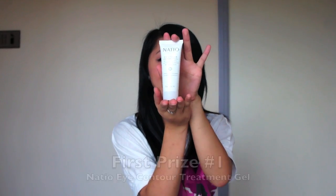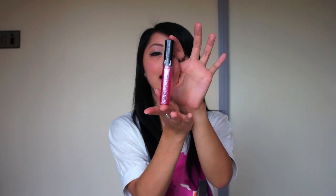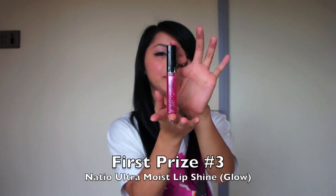Starting off, they're going to receive a natio eye contour treatment gel — it has cornflower, cucumber, chamomile, and calendula to help with puffiness and dark circles. Secondly, they're going to receive a natio eyelash and eyebrow gel, or clear mascara as it says on the packaging — you guys have seen me use this all the time in my makeup tutorials to set my brow liner after I define my brows. Thirdly, they're going to receive a natio ultra moist lip shine in the shade Glow — it's a really pretty and sparkly pink color.